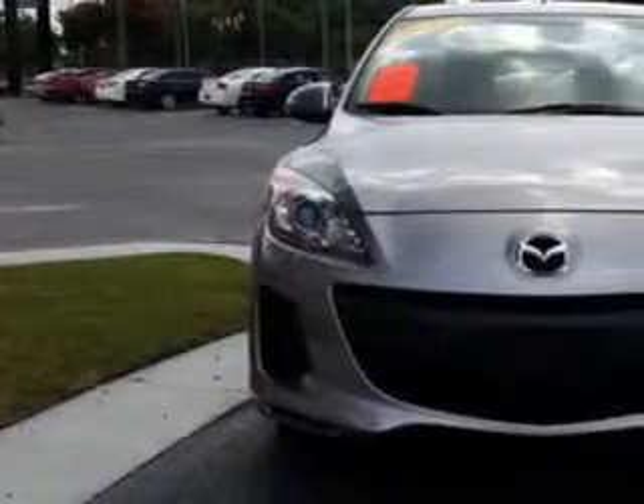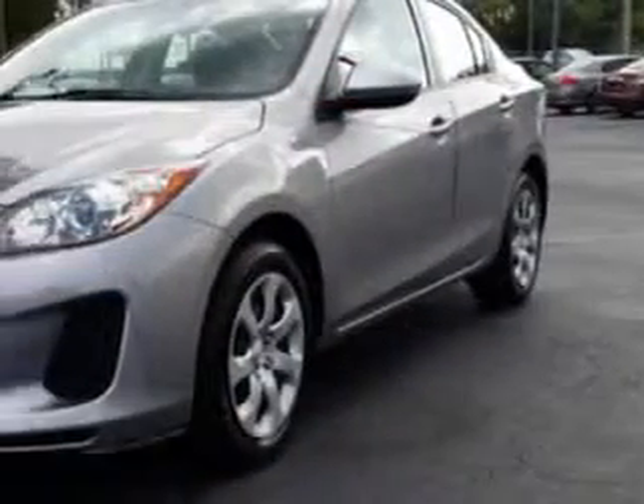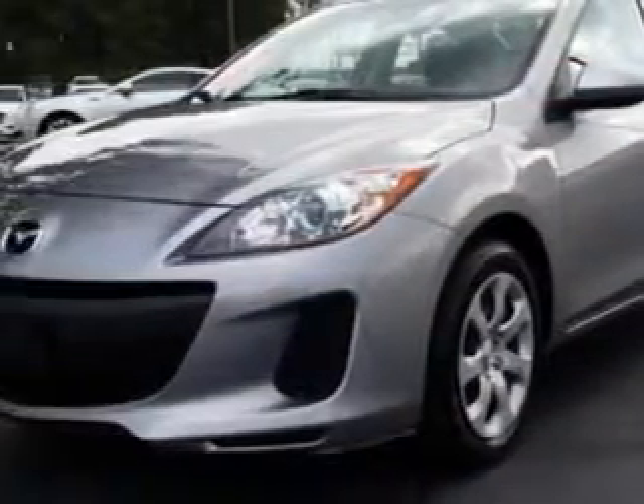Check out this 2013 Mazda 3, equipped with a 4-cylinder engine. Enjoy an exceptional 40 miles to the gallon on this great car with features like,